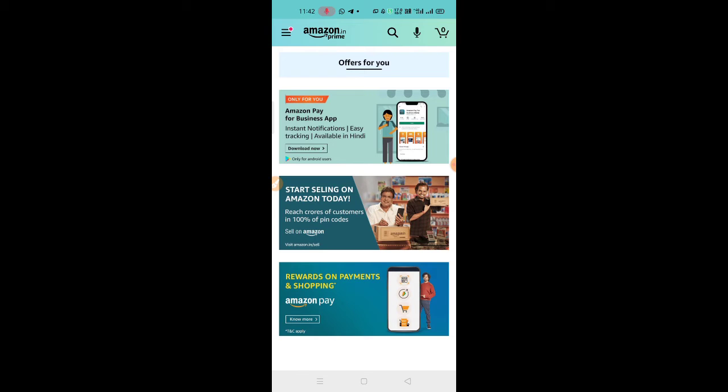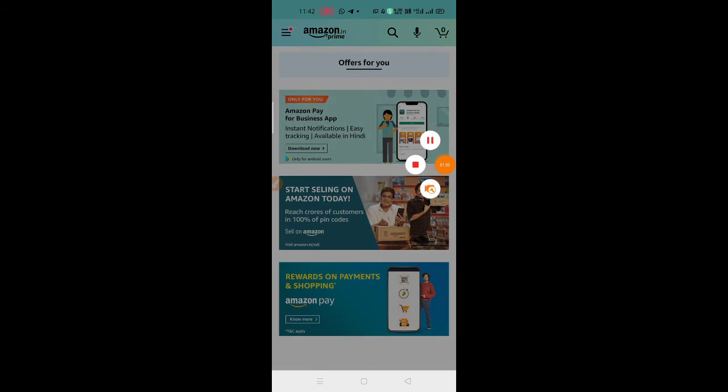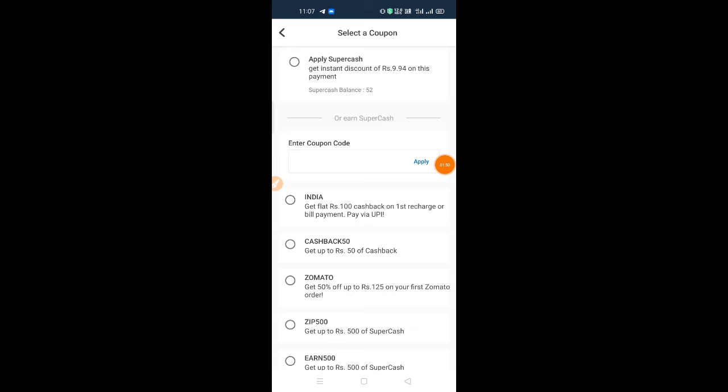You can click on the offers and check your account. Next, we have a mobile recharge offer with a cashback of 50 rupees. You can check your account and use the coupon code in the recharge section.